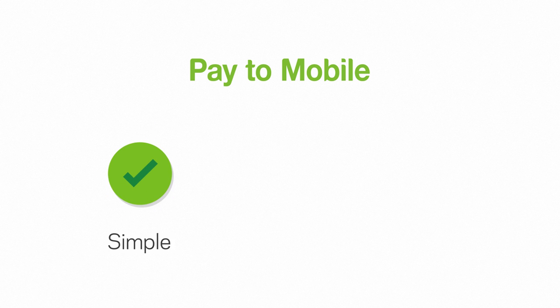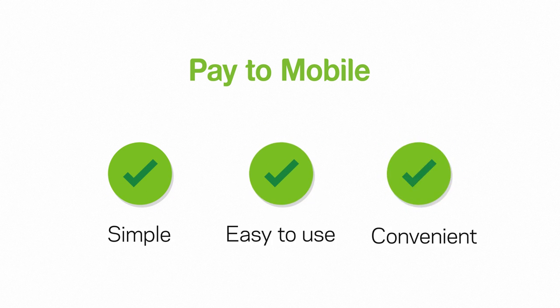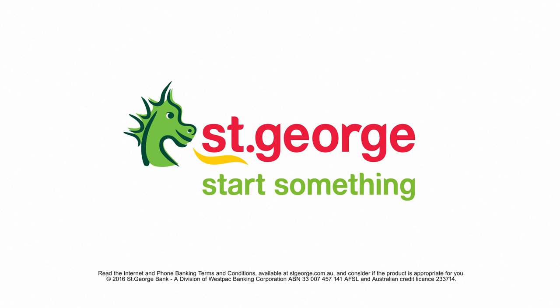Pay2Mobile is simple, easy to use and convenient. Just another reason to start something with St George.